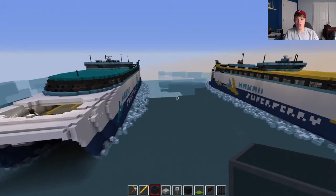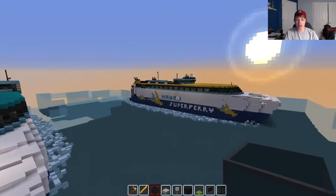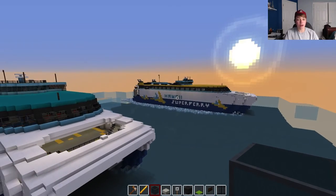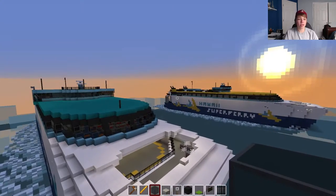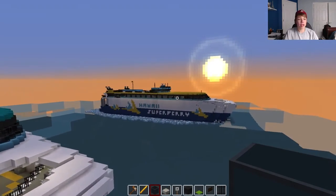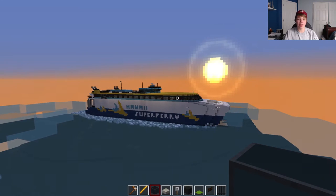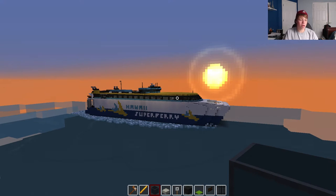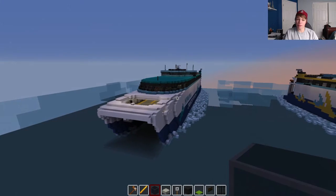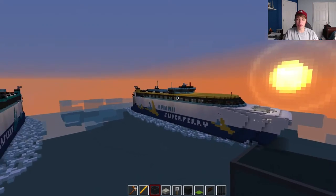Both ships do feature interiors. Beware that the interiors are actually the same between the two — they are very similar, though there are some differences beyond just color. The reason I did the same interior is that the Huakai actually never entered service. It was completed, but the interior was never actually done, and therefore there are no tour videos — nothing. If you look up 'Hawaii Superferry ride' or any tour, it's all aboard the Alakai, because this ship never made it to Hawaii.